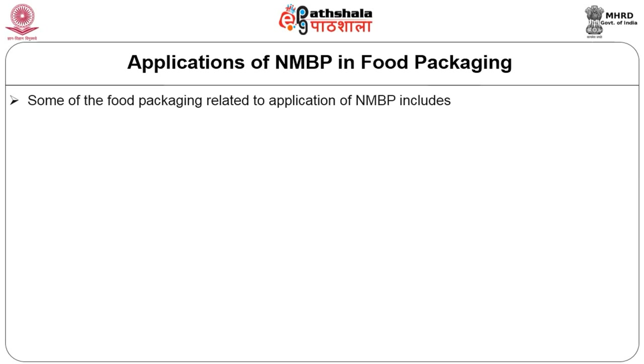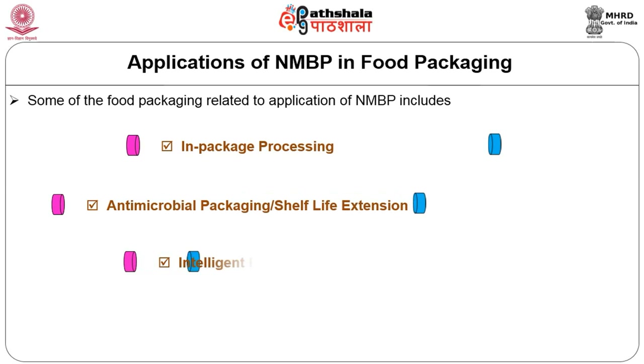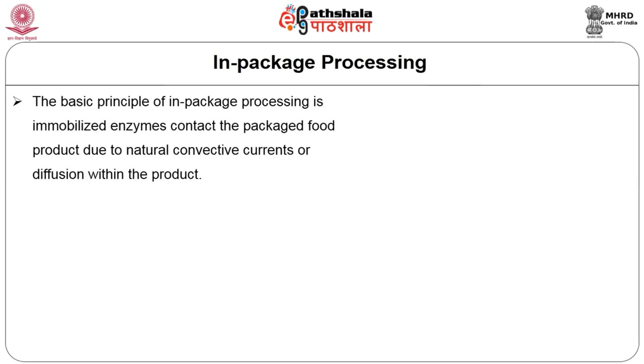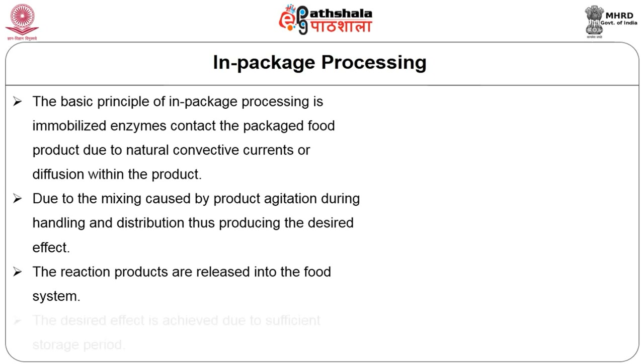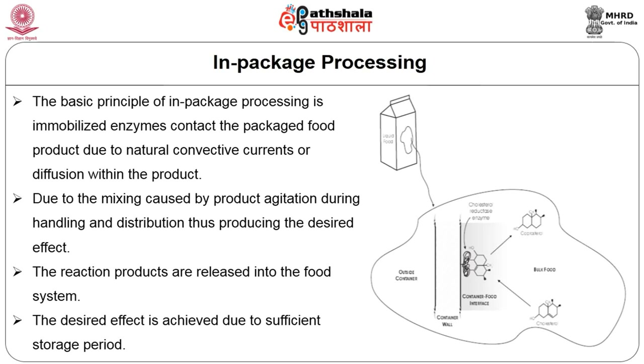Coming to the applications of NMBP in food packaging: some food packaging applications include in-package processing, antimicrobial packaging or shelf-life extension, and intelligent packaging. The basic principle of in-package processing is that the immobilized enzyme contacts the packaged food product due to natural convective currents or diffusion within the product, or due to mixing caused by product agitation during handling and distribution, producing the desired effect.